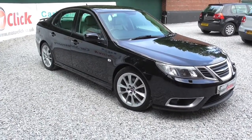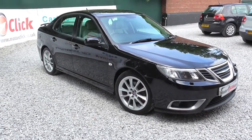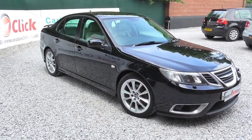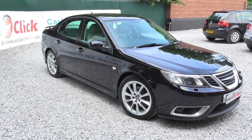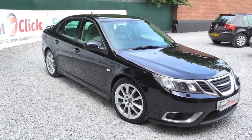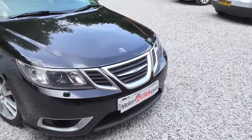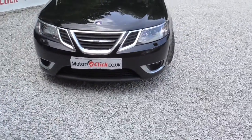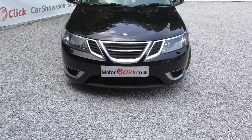Hi, good afternoon, it's Phil here from MotorClickTV. I'm here today to present you the Saab 9.3 TTID 180 Deep Turbo Diesel. It's an aero model as well, so you can see the difference at the front with the air intakes and the fog lights.